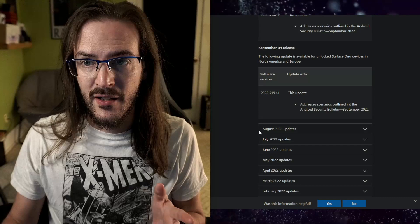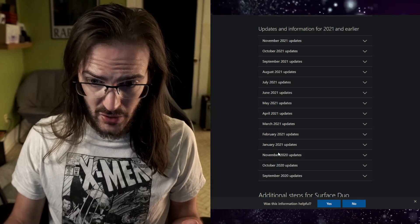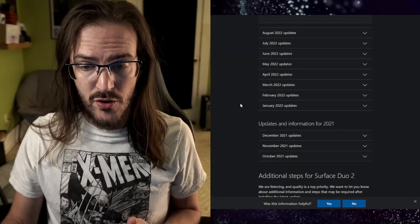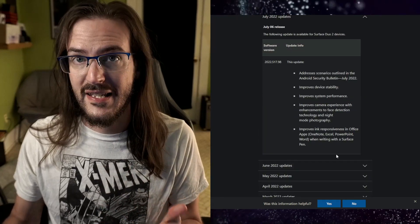I'm used to getting on my Surface Duo 2 a new security update every single month around the same time, along with at least some bug fixes. If I jump over to the Surface Duo 2's patch log — this is actually the original Duo which came out in September 2020 — look: September, October, November, we hardly ever missed a single month going all the way through September of this year. Surface Duo 2, same thing — came out in October, November, December, and again we're not missing months. Every single month we're at least getting a security patch, stability improvements, and some bug fixes. I expect the same thing from Samsung.